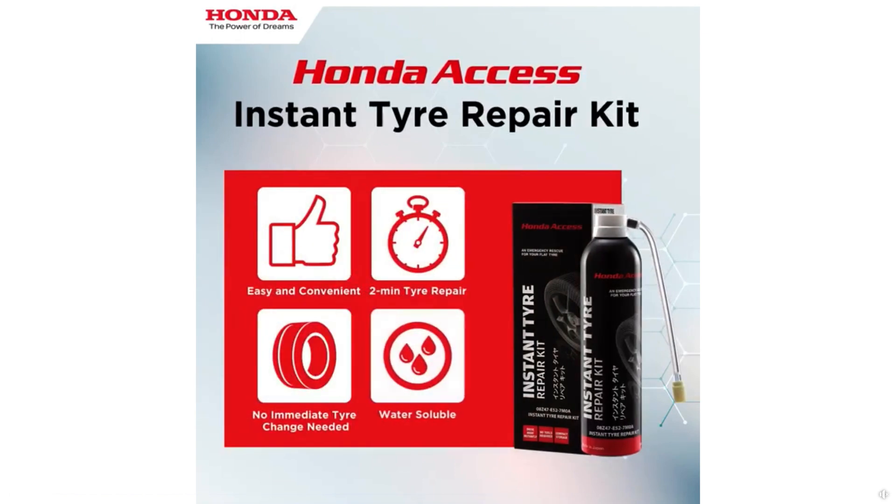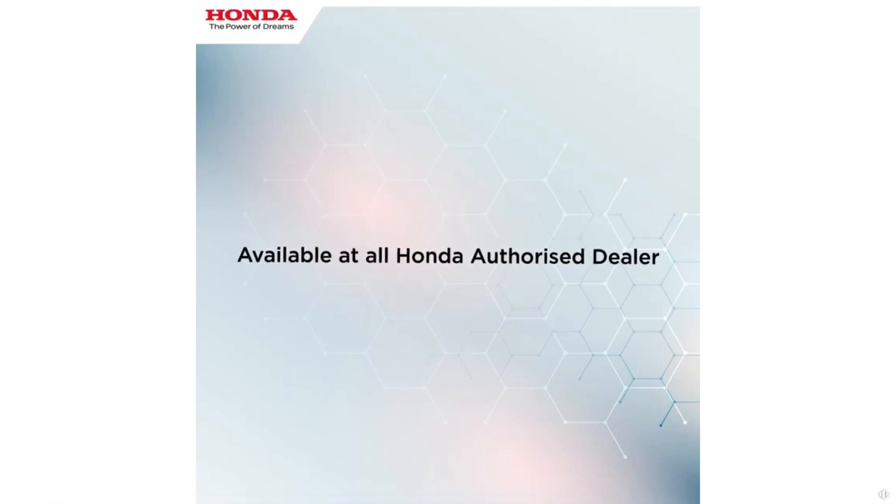As for the tire repair kit, you will need to buy new sealant fluid as it can only be used once per tire. For example, Honda sells an instant tire repair kit which retails for RM100 and is water-based, so it can be washed away. The link to check it out will be in the description.